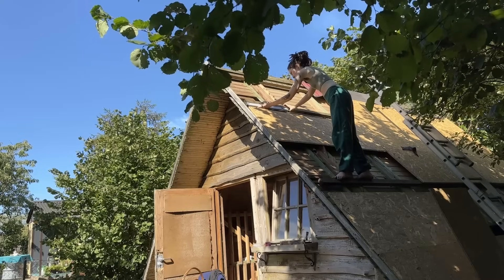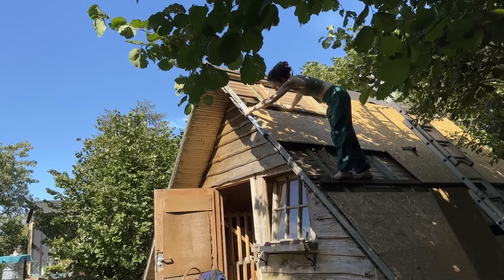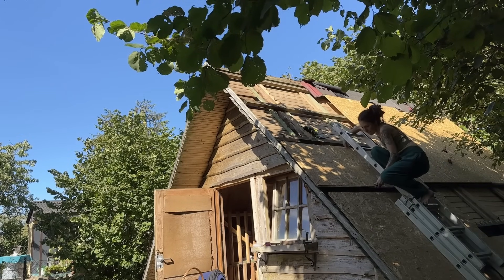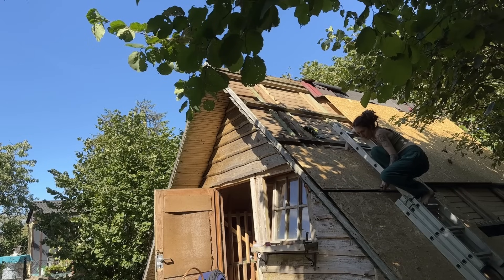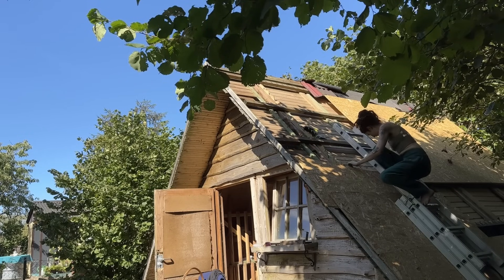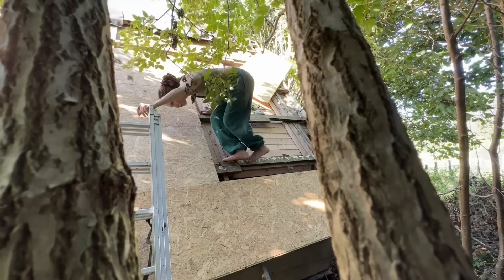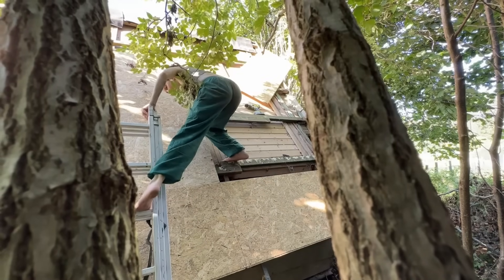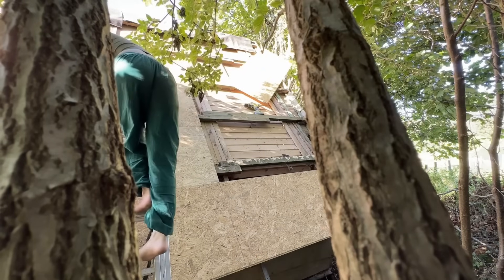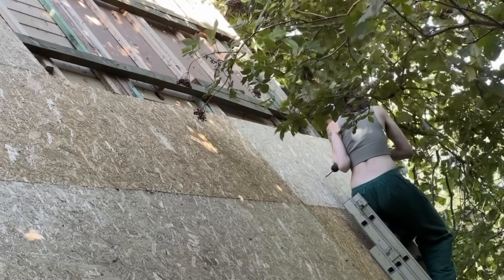I quickly realized that the roof was all kinds of crooked — never trust the previous builder. So I took down board after board and moved them all. A few days of climbing ladders, balancing boards, and a whole lot of loose screws that hadn't hit the beams, because the beams were in random places. Redoing all of this twice brought on quite a bit of frustration.